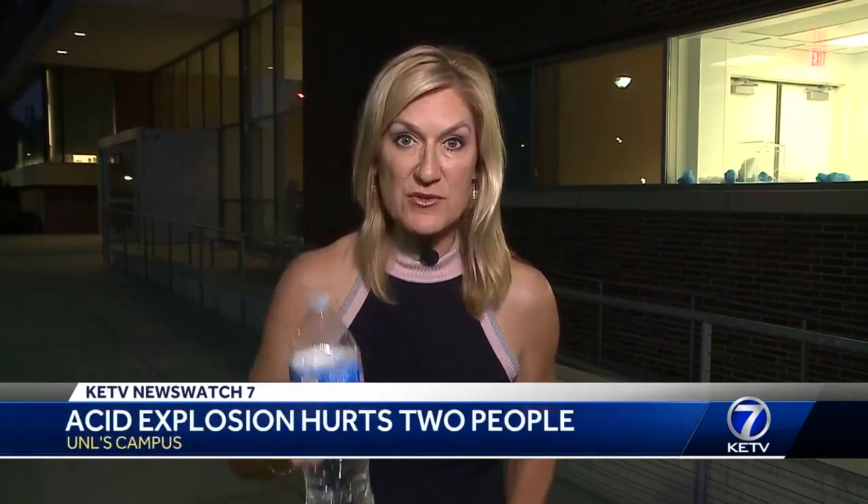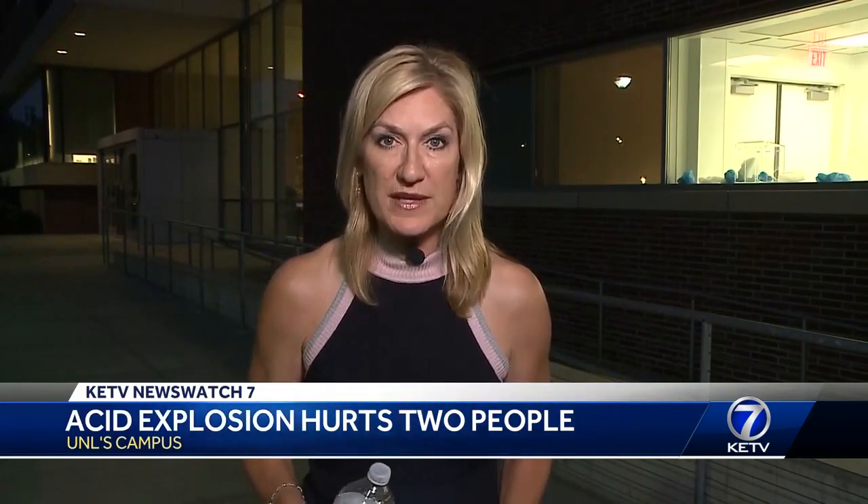The amount of acid that exploded inside the UNL science lab is more than three times what's inside this one bottle. Tonight, two students recover from their injuries while the university tries to figure out what went wrong with the experiment.